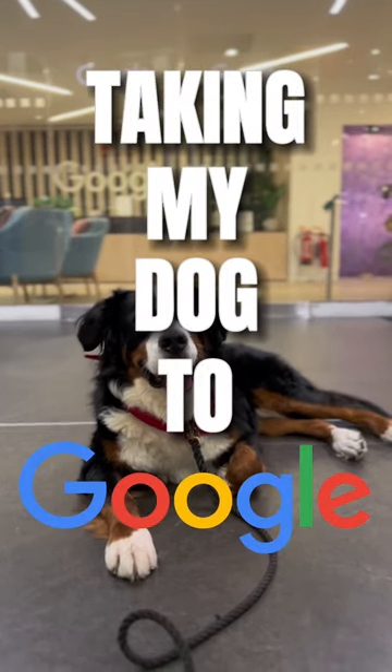Join me as I take my dog to work. The day starts with a bit of chaos — he decided to rip up this box and throw it all around the front room.